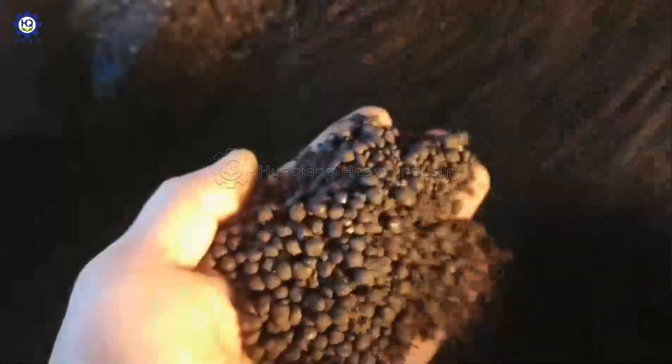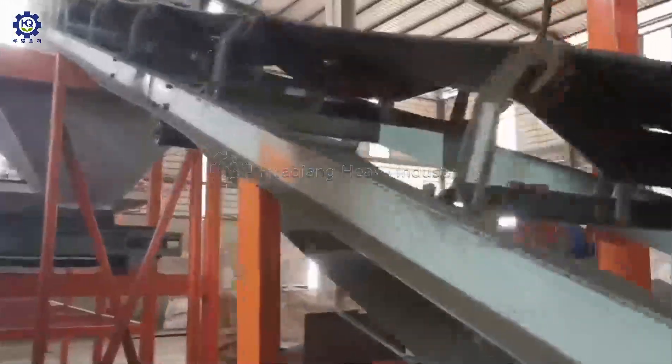2. The bowl forming rate can reach 96%, and the granulation standard is spherical with uniform particle shape and almost no return material.